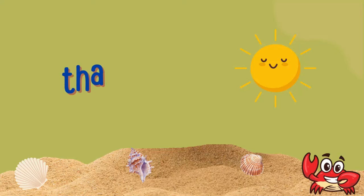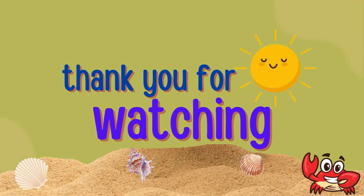Thank you for joining me on this underwater adventure. See you next time for more fun discoveries. See you soon!